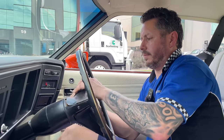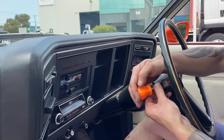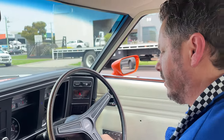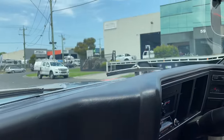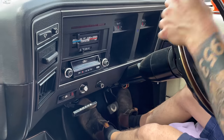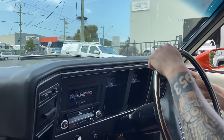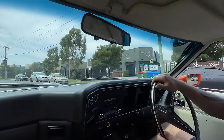Where does the XB sit in the popularity stakes among the Falcon community? The XB and the XT were probably the two least desirable of the GT range — the XB wasn't the ugly duckling, but that's all changed with values going through the roof. I've always liked an XB. Things like painted bumper bars and decals instead of badges on the guards and boot were a bit of a cost-cutting change. Also, pollution regulations started to come in — they went to smaller cylinder heads and all the pollution gear, which really killed the motors.